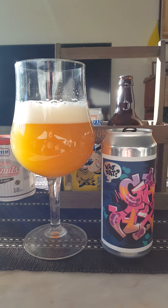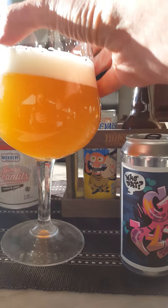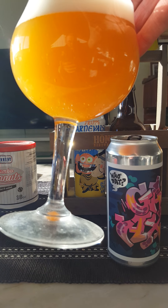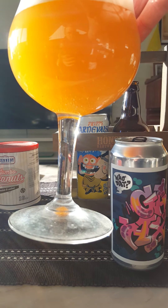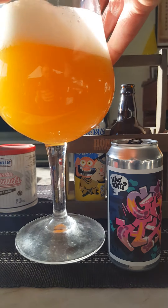Look at that — one to one and a half fingers worth of a nice bright white shining head. Small bubbles on top. It is more so a rich looking beer. Nice golden color — looks a little bit more dark golden on camera, but I see it as a little bit lighter in color.